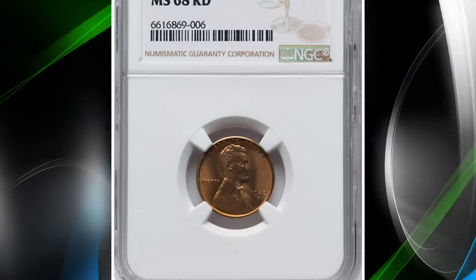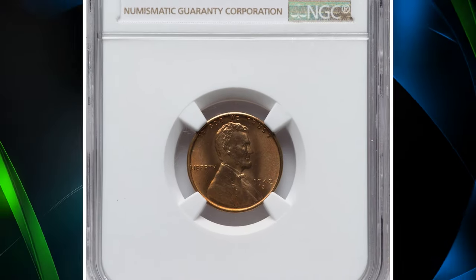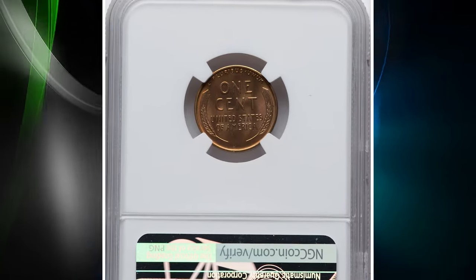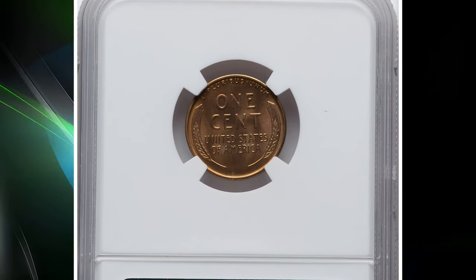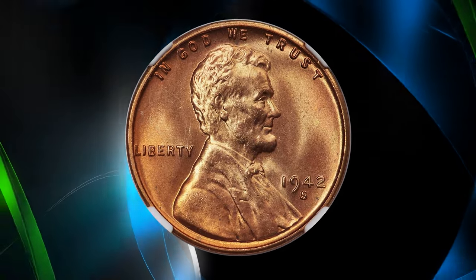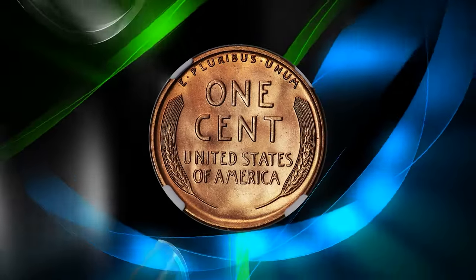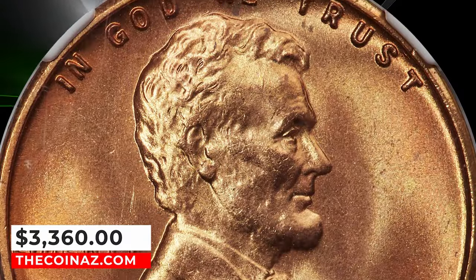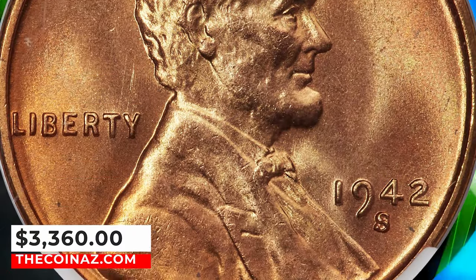Number 8: 1942-S Lincoln cent, graded in mint state 68 red by NGC. The strike on this high-end superb gem is remarkably sharp, and the luminous satin luster displays uniform copper orange color with no spots or abrasions observed. This penny with exceptional strike quality and preservation level ended up selling for $3,360 on January 10, 2024.